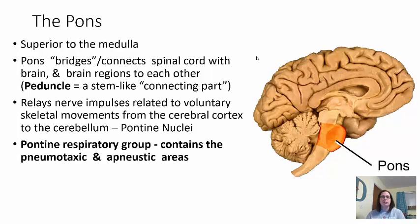Moving on to the next structure of the brainstem: the pons. This is superior to the medulla. The pons is known as the bridge, connecting the spinal cord with the brain — this is why it's known as the brainstem. This region relays nerve impulses related to voluntary skeletal movement from the cerebral cortex to the cerebellum. The pontine nuclei help here in the pons.